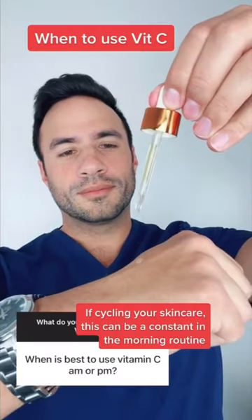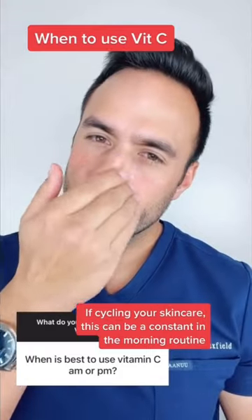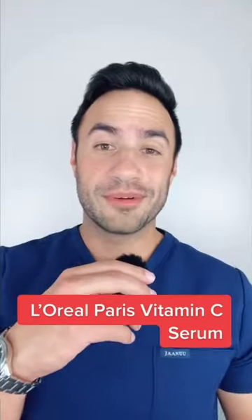Apply two to three drops with a L'Oreal Paris vitamin C serum morning and evening. This is an amazing option for glowing, vibrant skin.